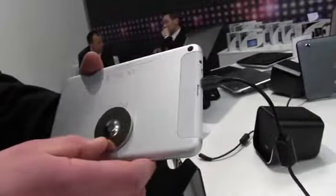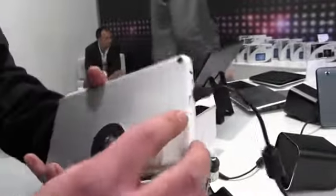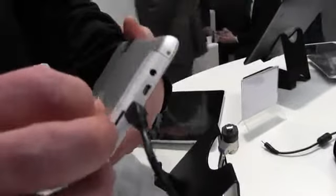Up here we have the Wi-Fi plus the ports. Let's take a quick look around. Down here we have a micro SD card slot. There's a micro USB port right there. I think this is a display out. And that right there is the headphone jack.